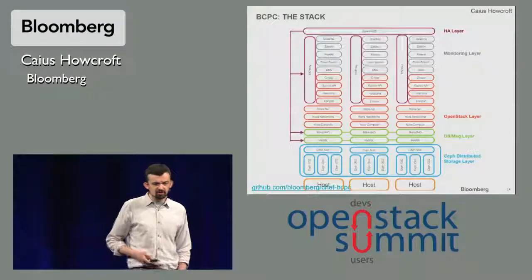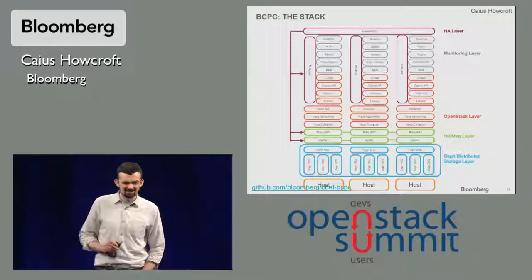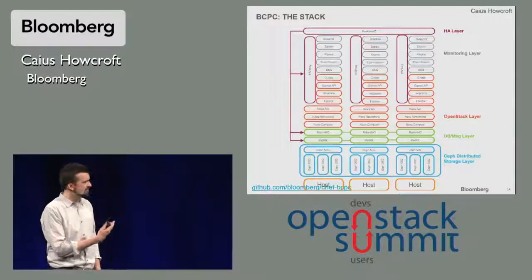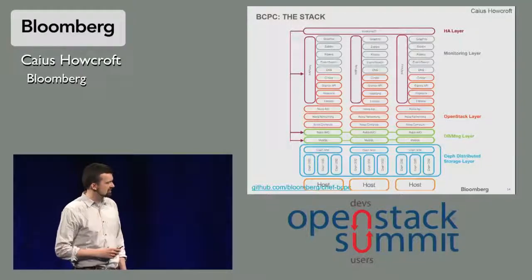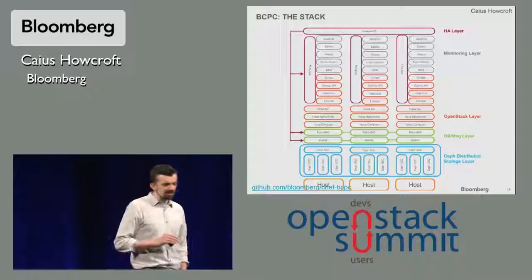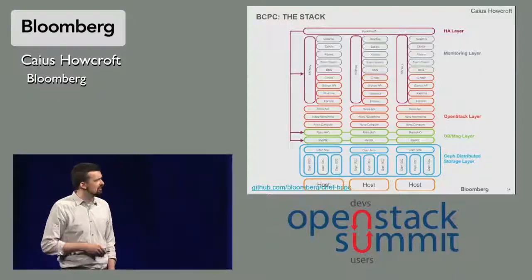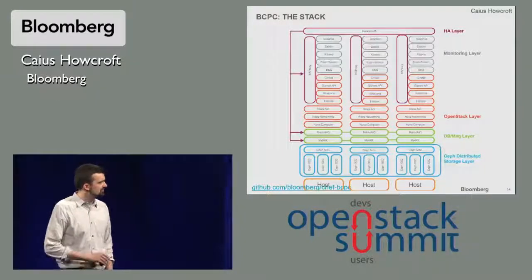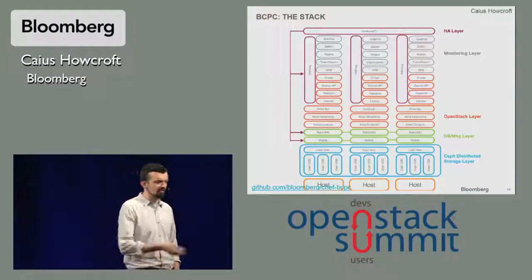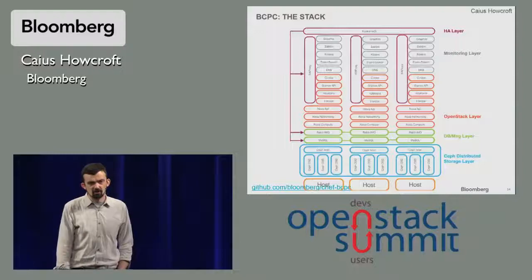We'll walk through the architecture a little bit. This slide looks a little busy, but we'll break it down into individual components. This represents our stack — this is actually a picture of three example nodes in our cluster, and the immediate thing you see is they're absolutely identical across all three. We can break down our architecture into four or five layers: the host layer runs the OS, we have a distributed storage layer running Ceph, a database and messaging layer, the OpenStack infrastructure-as-a-service layer, a monitoring and services layer on top, and right at the very top, the high availability layer.